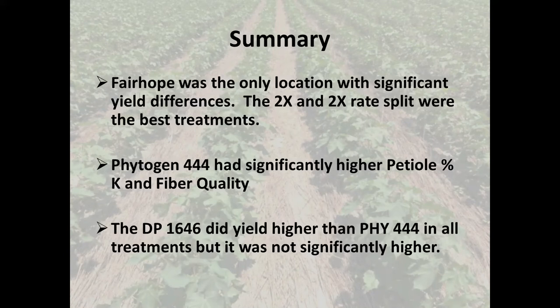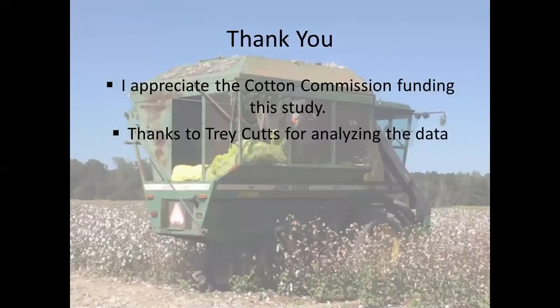The Phytogen 444 has significantly higher petiole percent K and fiber quality than the Delta Prime 1646. However, the 1646 did out-yield the 444 in all treatments, but it was not significantly higher. I appreciate the cotton commission for funding this study and thanks to Trey for analyzing the data. Thank you very much.